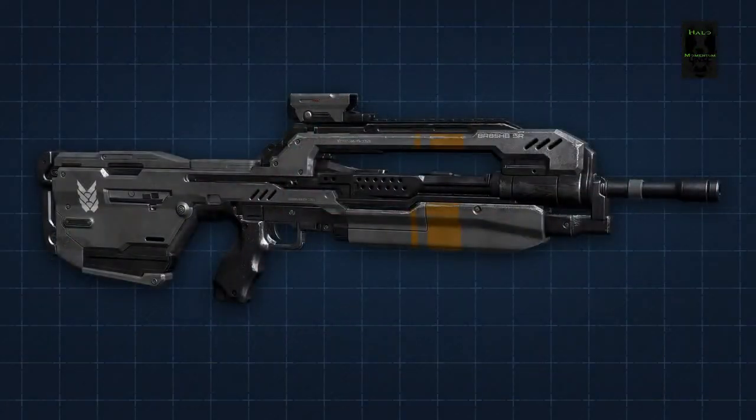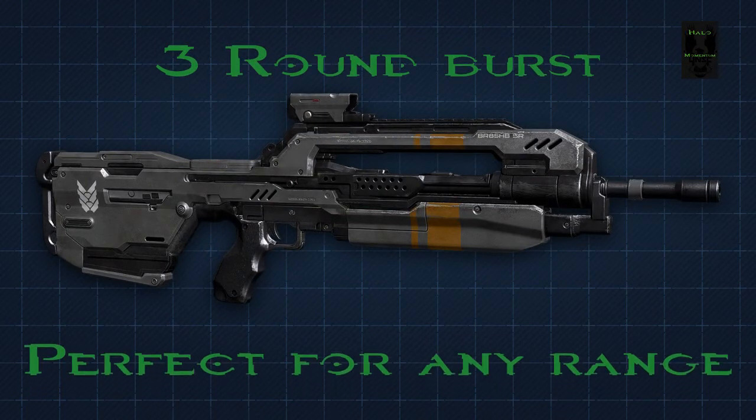For an overview of the Battle Rifle: it has a 3-round burst and is perfect for any range of combat, and it comes from the Misriah Armory.